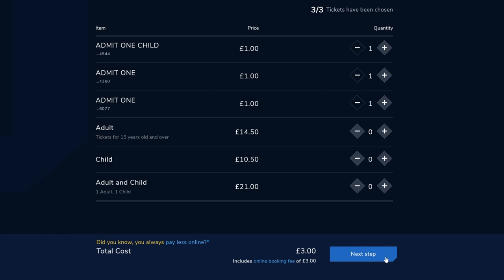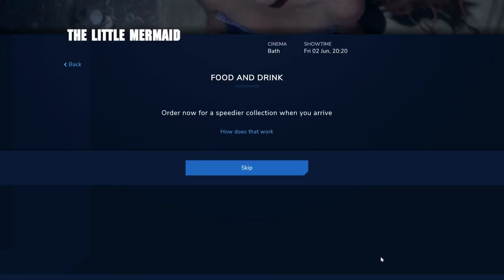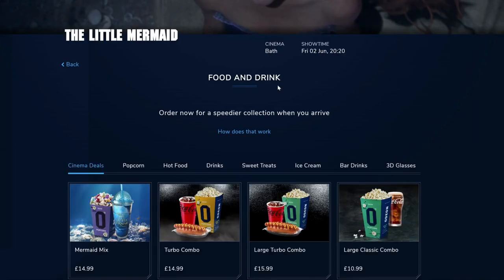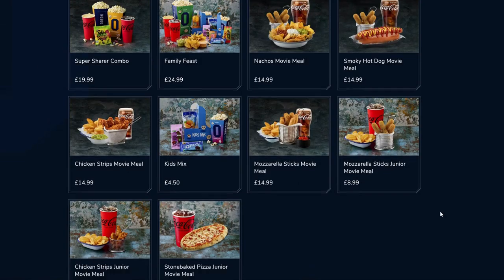You do not need to select any other tickets — click 'Next Step' to continue. You can purchase food and drink here, either by using a voucher or by standard payment methods.